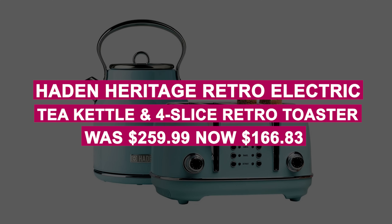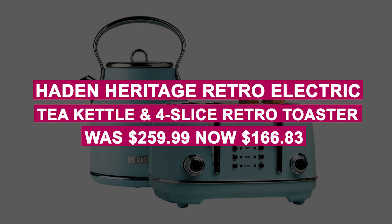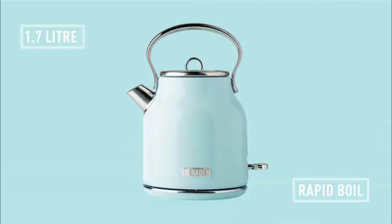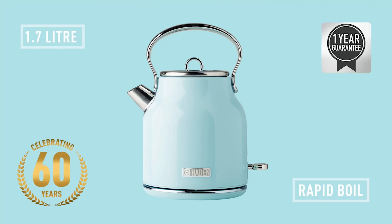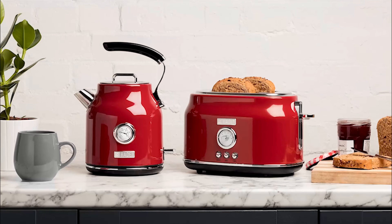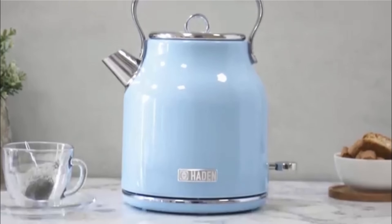The Hayden Heritage Retro Electric Tea Kettle and Four Slice Retro Toaster was $259.99, now $166.83. Get two stylish kitchen appliances for $166.83 — nearly $100 off. This ivory white set combines retro design with top-notch performance for tea and toast lovers.